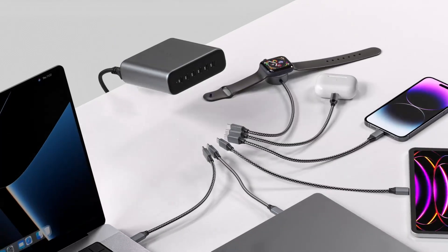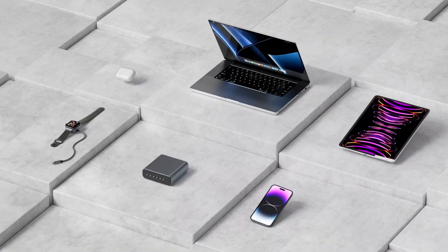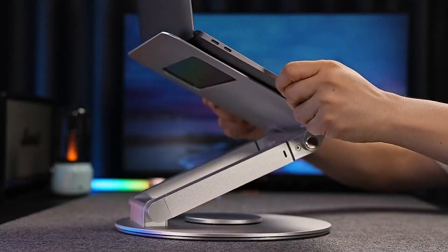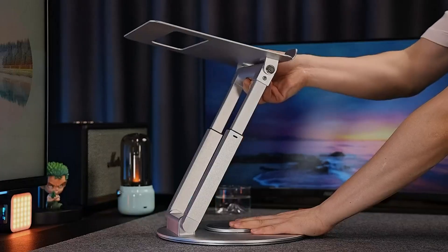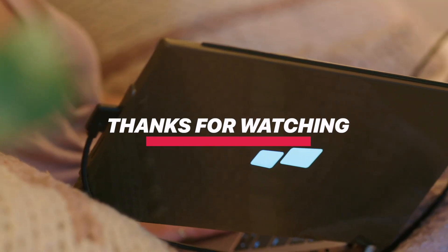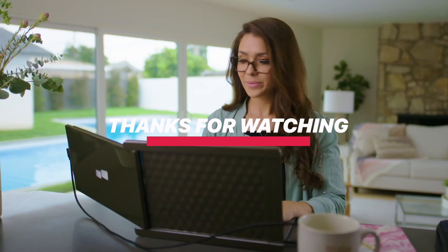Whether you're building a workstation or upgrading your on-the-go kit, these accessories are designed to elevate your MacBook Pro experience in 2025. All the links are in the description below — check them out and find the perfect add-on for your setup. And if you enjoyed this roundup, don't forget to like, subscribe, and tell us in the comments which accessory you can't live without.